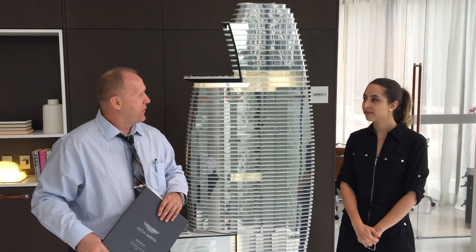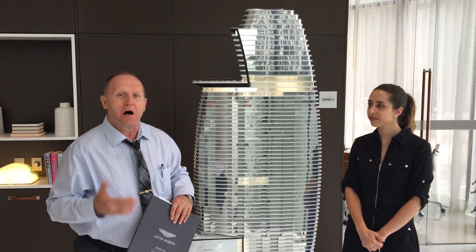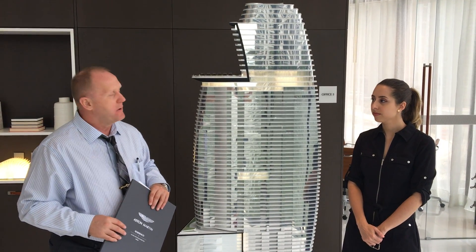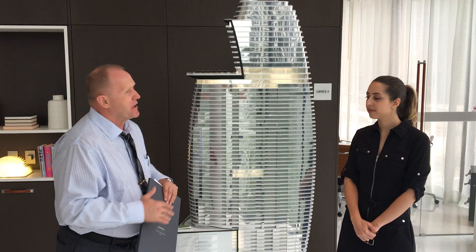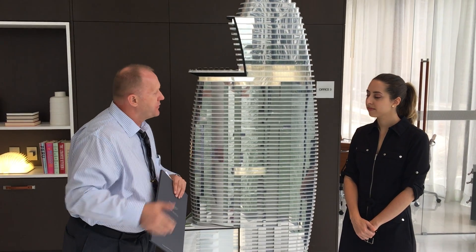Good afternoon. We're on presentation. Right now we just finished the presentation of Aston Martin, downtown Miami. Peniela, thank you very much for such an informative presentation. What can you say about that building?